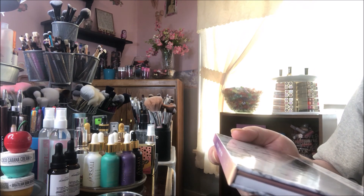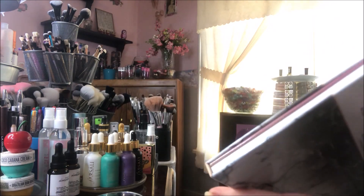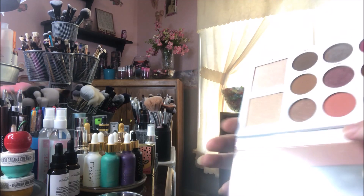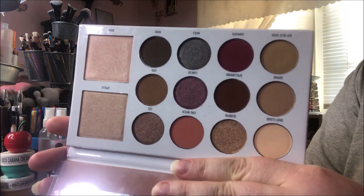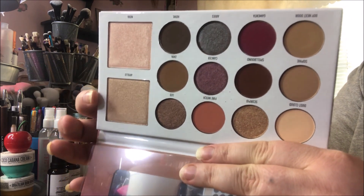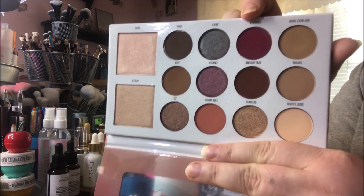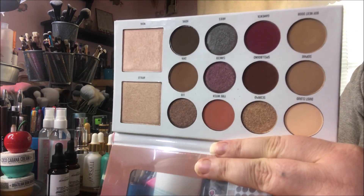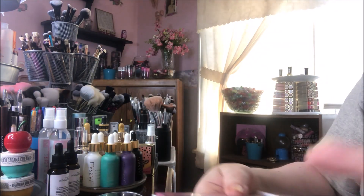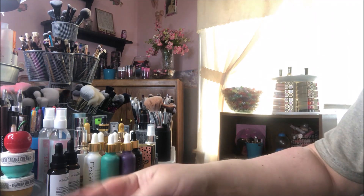The last thing I got is the Morphe x Manny MUA Glam Palette. I was kind of interested in this palette — it comes with a mirror — and I just never bought it, so I'm glad I didn't now that I got it in the box. It comes with two highlighters; one seems like it'll be a little dark for me. It's a warm neutral palette with a pop of berry, which is right up my color story. I don't mind Morphe's shadow formula, so all in all I think that was a pretty nice box.